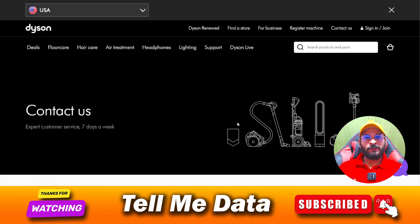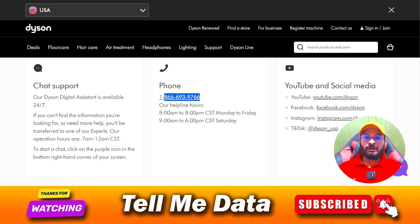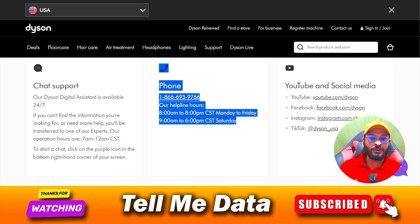First of all, as you can see, this phone number is only available in the United States. If you are in the United States, you can dial this number and once you get connected, you can tell them your query and they will help you accordingly. By dialing this number you can ask any questions, register your complaint, return your product, or get any kind of support you need.